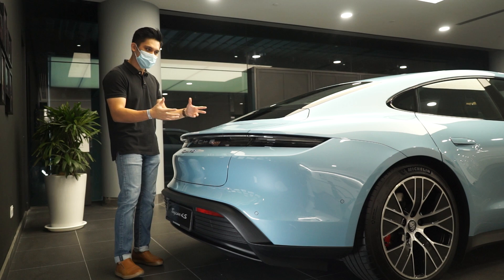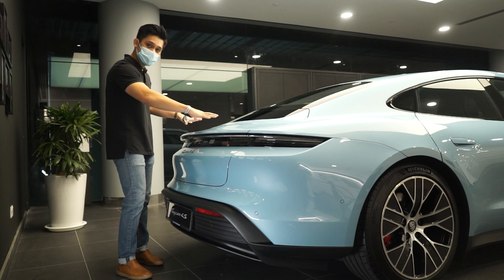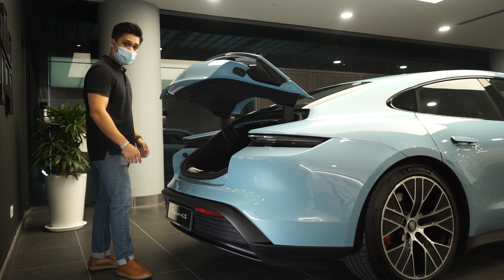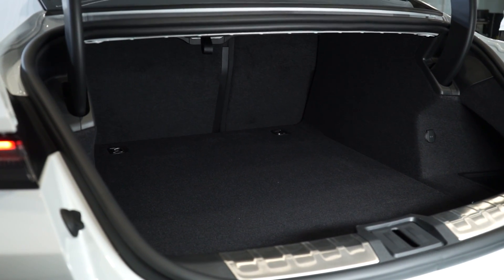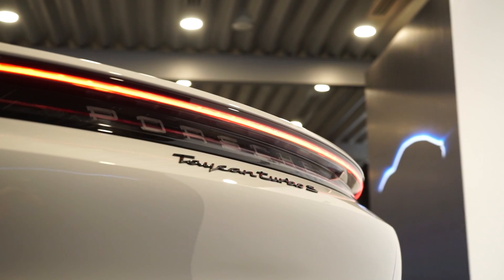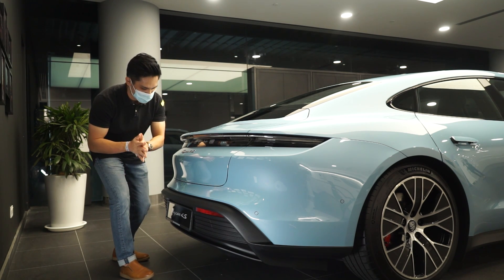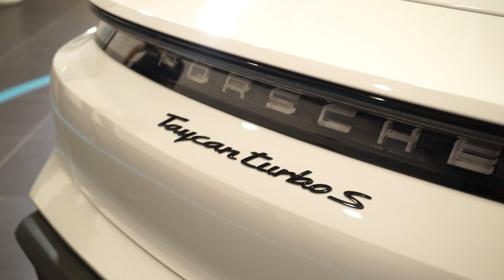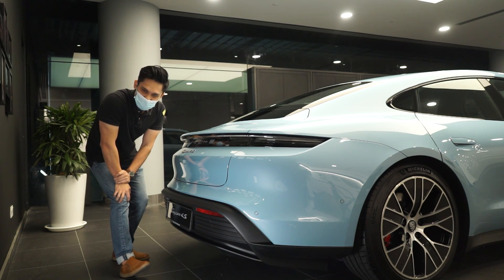Like many Porsches, the rear section is a favorite view. The roofline tapers nicely into the boot — it's a normal boot, not a hatch style like the Panamera. Boot space is just under 400 liters at the back and about 81 liters under the bonnet. The entire rear LED strip lights up in red for an imposing stance, and the Porsche strip between the badge and taillights will be lit in blue LED sometime in the future.